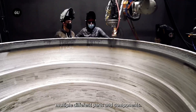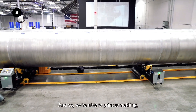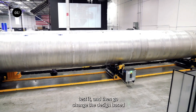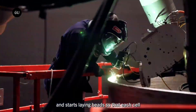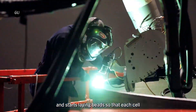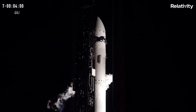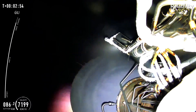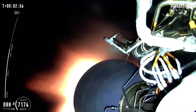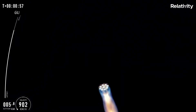This technology also enables more customization and optimization of the rocket's components, resulting in improved performance and reliability. However, practicality still seems a little far off for 3D printed rockets, as showcased in the recent launch by Relativity Space. After a successful liftoff from Cape Canaveral, the Terran One vehicle took off on Wednesday.